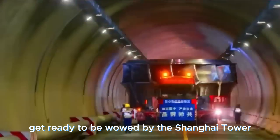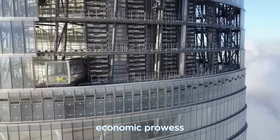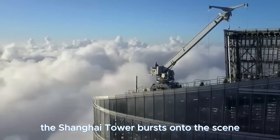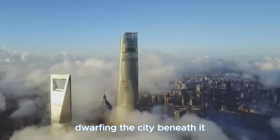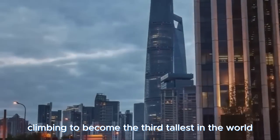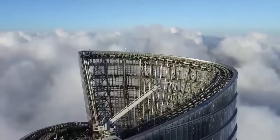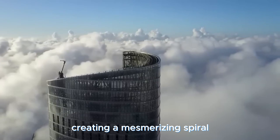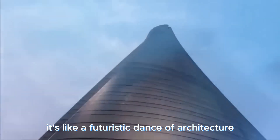Get ready to be wowed by the Shanghai Tower, a skyscraper that's redefining the skyline and China's economic prowess. In 2015, the Shanghai Tower burst onto the scene, soaring 2,073 feet — 632 meters — high, dwarfing the city beneath it. It's not just a building; it's a statement of China's economic might, climbing to become the third tallest in the world and the tallest in the land. Nine cylindrical towers stacked one upon the other create a mesmerizing spiral reaching towards the heavens — like a futuristic dance of architecture.